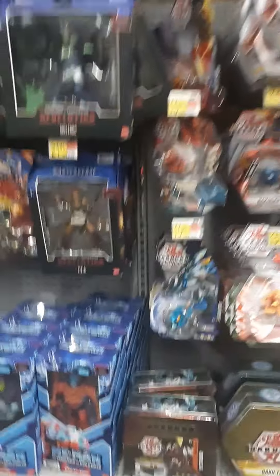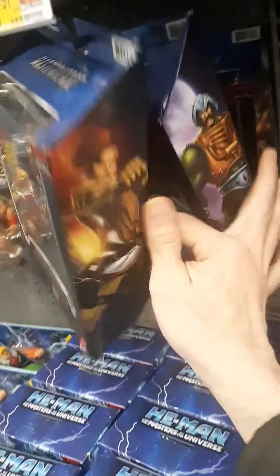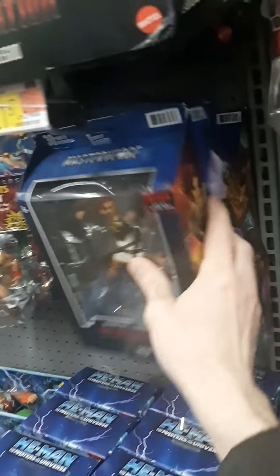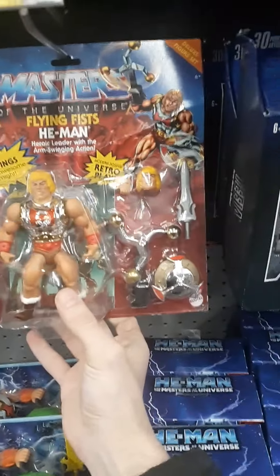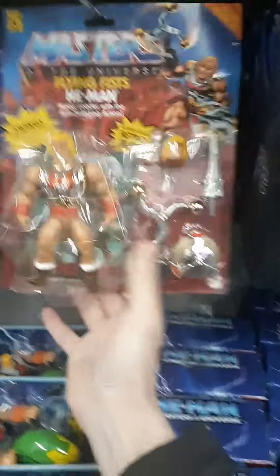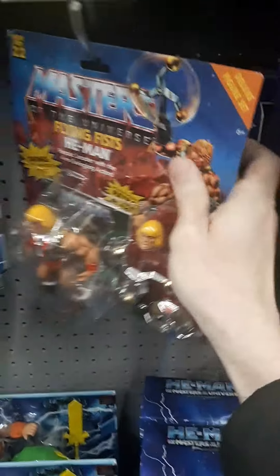And then we got some He-Man, Masters of the Universe Revelation. It's cool, but nothing for me here. A bent up flying Chris He-Man — okay, so this is actually something that I do want. But look at it. I mean it's trashed. It's trashed, look at the box. It's trashed.